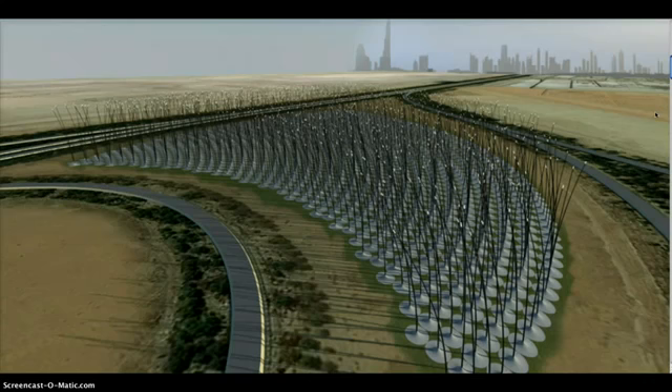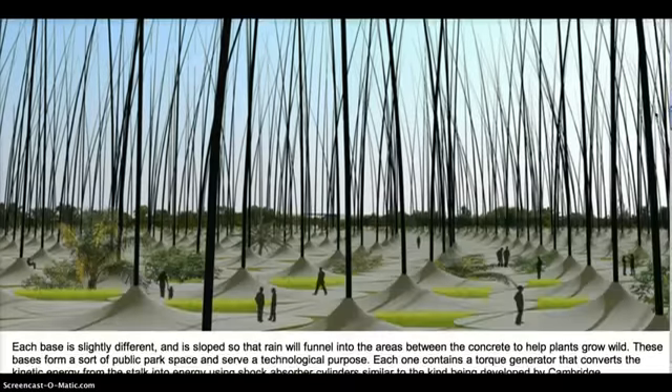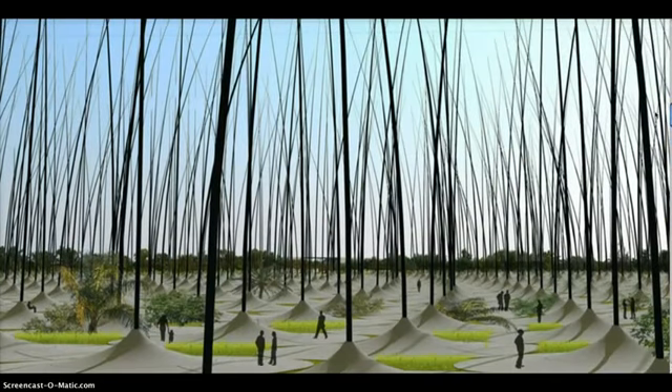The proposed design calls for 1,203 stalks, each 180 feet high, with concrete bases that are between about 33 and 66 feet wide. The carbon fiber stalks, reinforced with resin, are about a foot wide at the base, tapering to about 2 inches at the top.